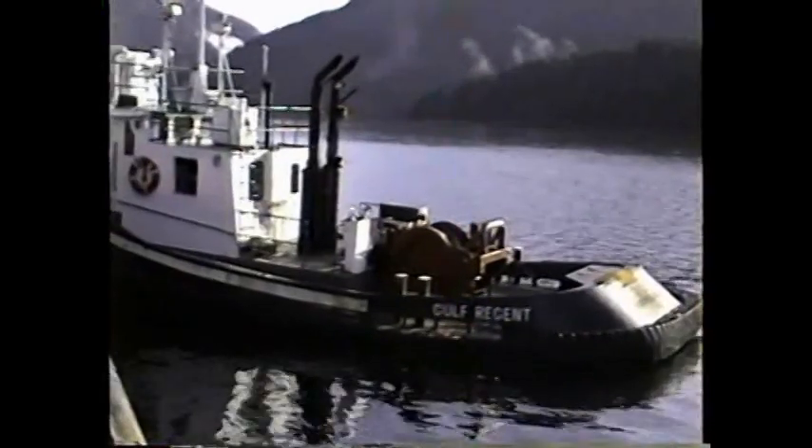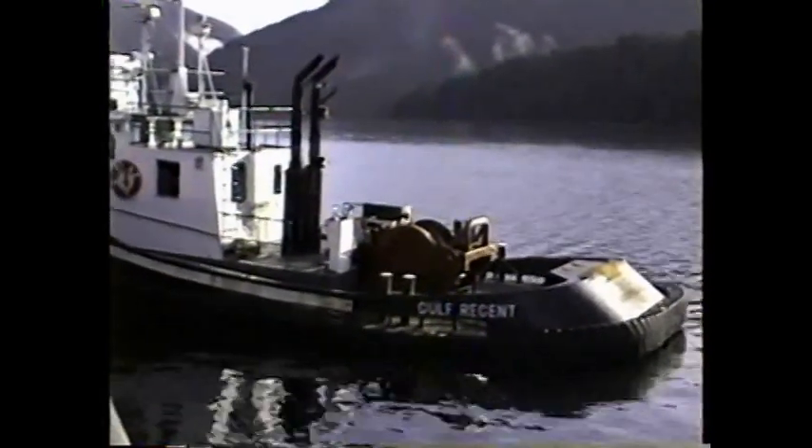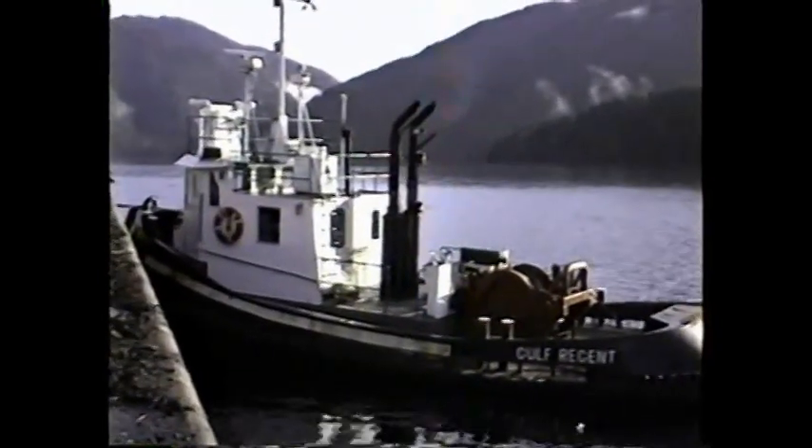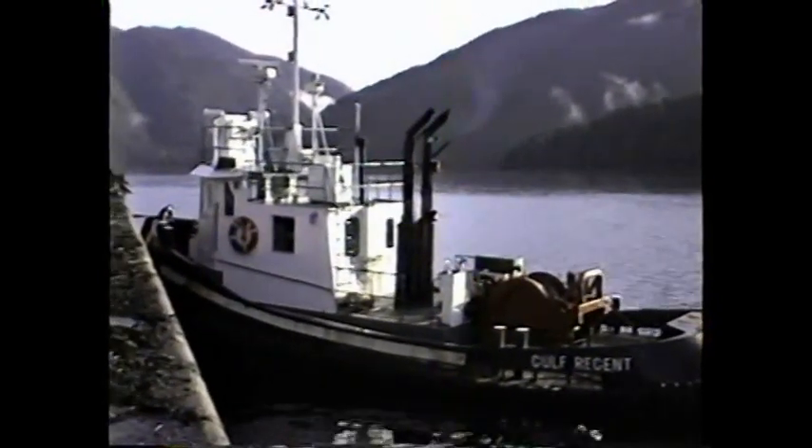Loaded with fuel and ready for action. The guy's got the primer on the winch there. It's been raining pretty damn hard — we haven't been able to do much to the boat, but we're working on it.